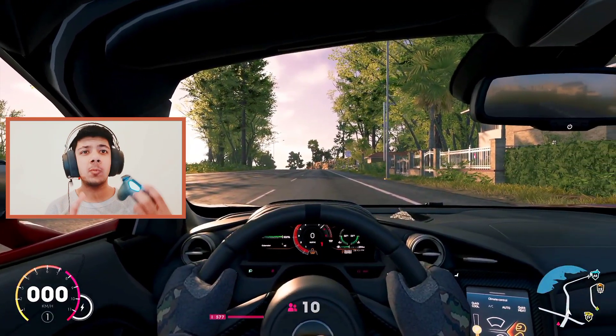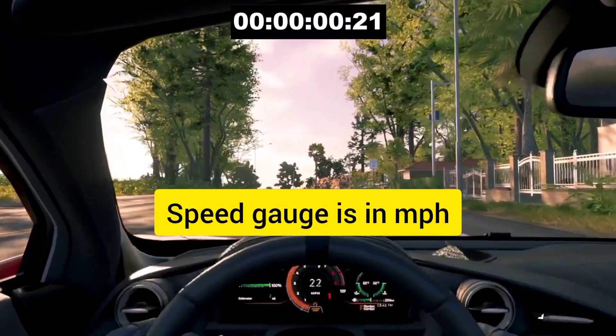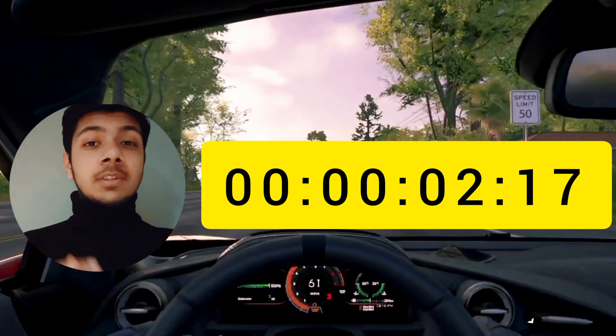Zero to 100 in 3, 2, 1, go! It took this car 2.17 seconds to do 0 to 100. Let's go and customize it.